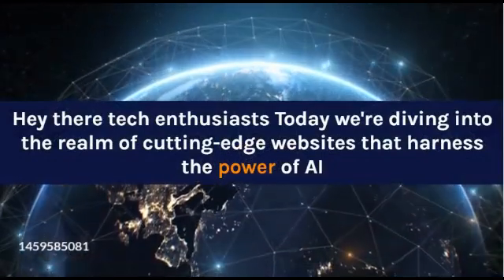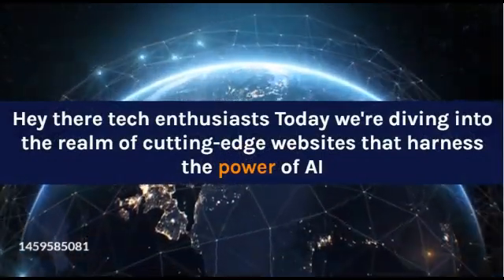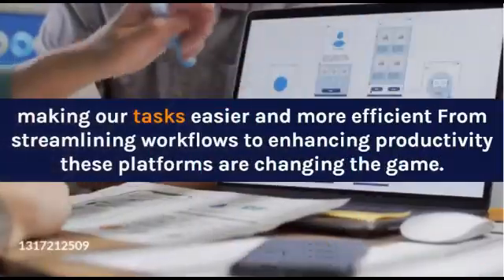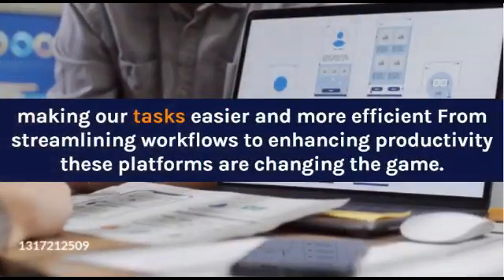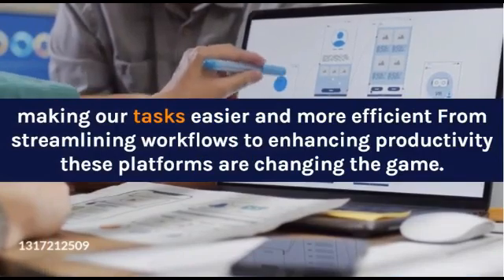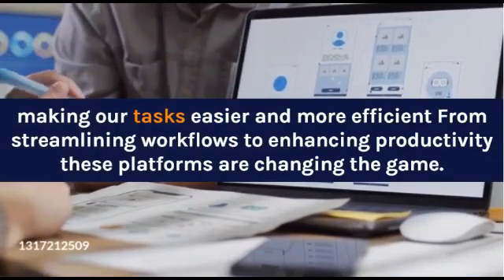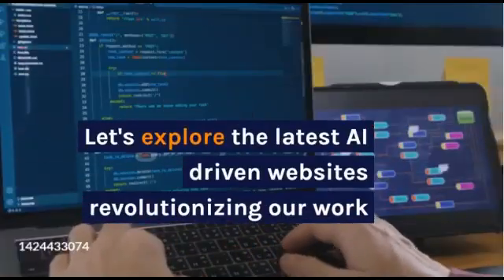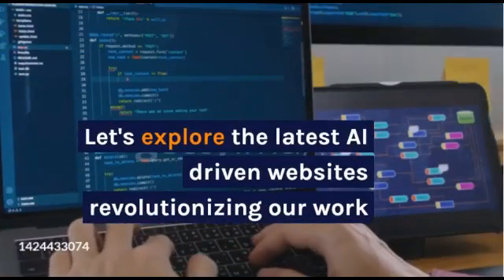Welcome into the realm of cutting-edge websites that harness the power of AI, making our tasks easier and more efficient. From streamlining workflows to enhancing productivity, these platforms are changing the game. Let's explore the latest AI-driven websites revolutionizing our work.